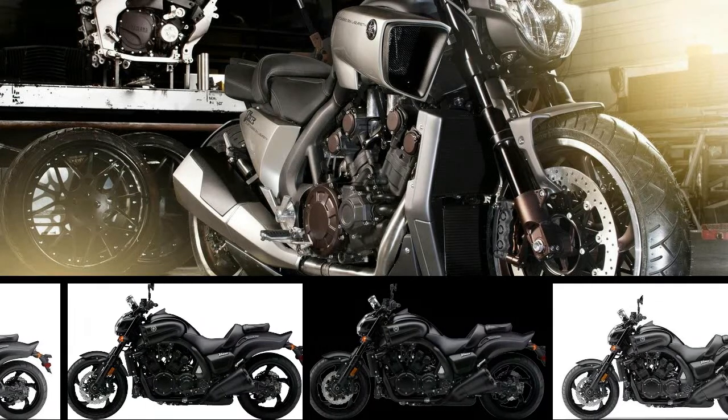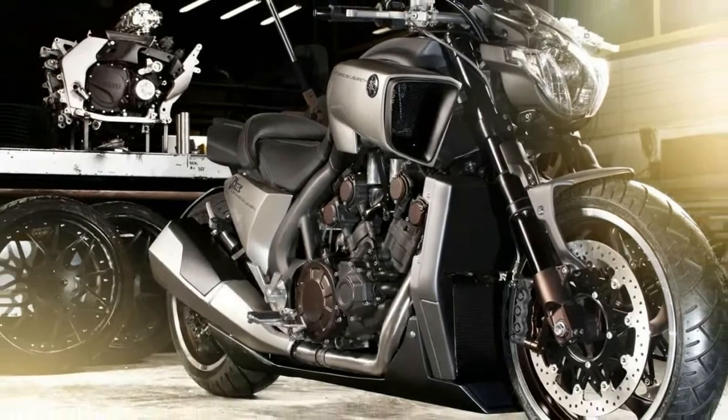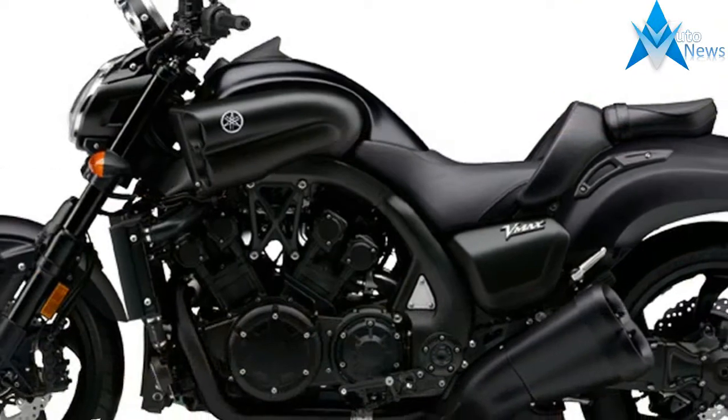This new 2018 Yamaha is made in Japan with an MSRP of $17,999. It has a 5-speed manual transmission and a fuel-injected V4 four-cylinder engine.